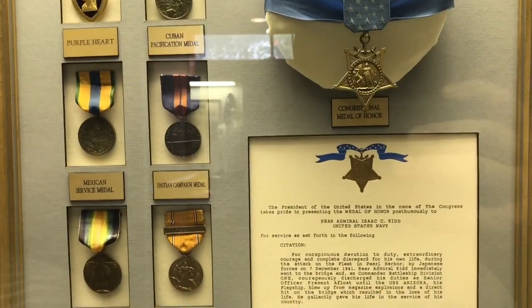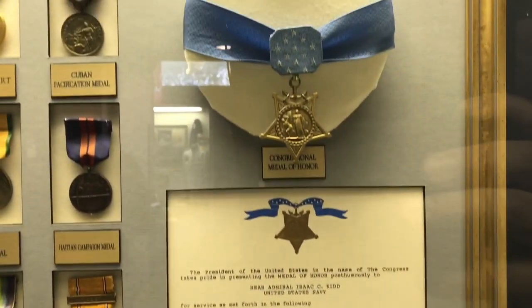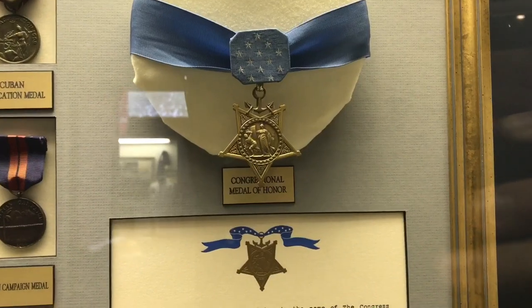Admiral Kidd was awarded many medals including the Congressional Medal of Honor. That's the Congressional Medal of Honor — you don't see that every day.